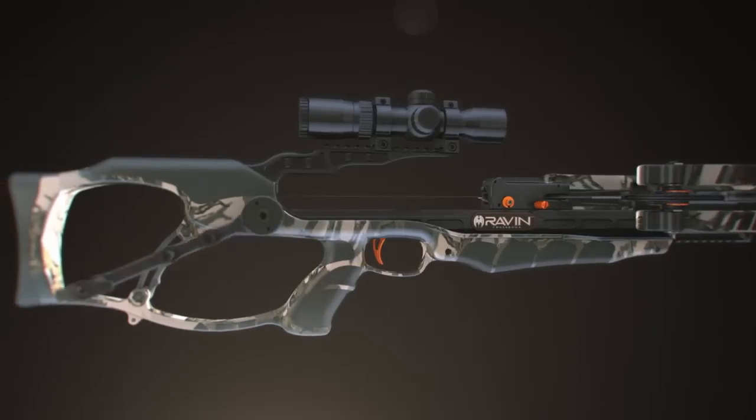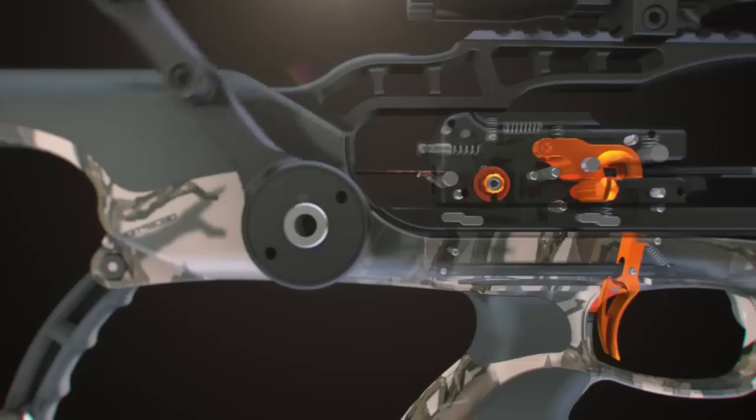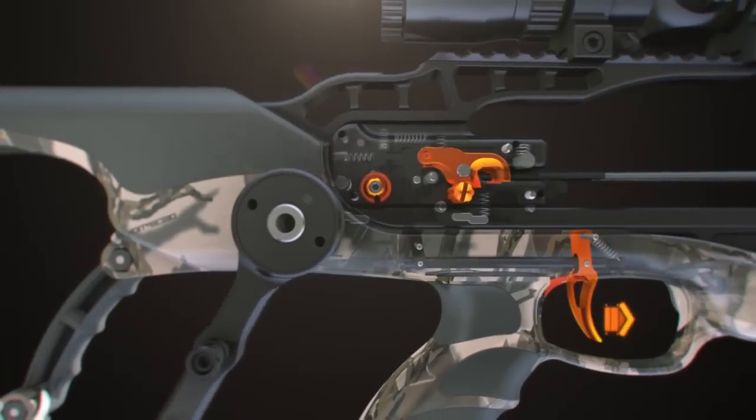After fully cocking the Track Trigger Firing System to the rearmost position, the trigger mechanism is automatically engaged.